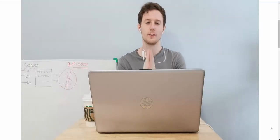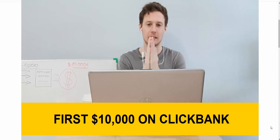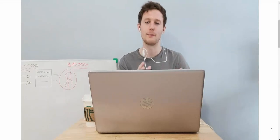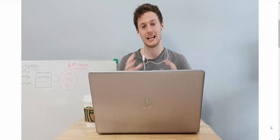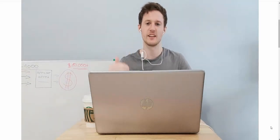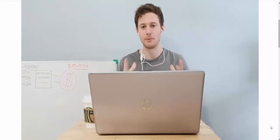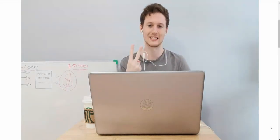Hi guys, Simon here. Today I'm going to show you the fastest way to make your first $10,000 on Clickbank as a beginner in 2021. I'll show you my own results of how much money I've been able to make on Clickbank doing affiliate marketing with paid advertising, and then I'll show you the easy two steps I use every single time to make big affiliate commissions on Clickbank. I believe every beginner can make money on Clickbank following those simple two steps. So let's get started.